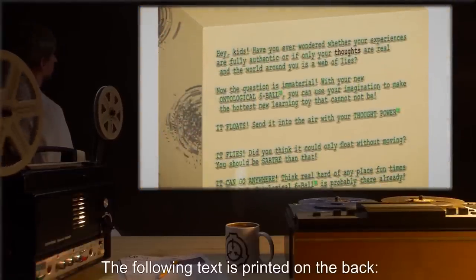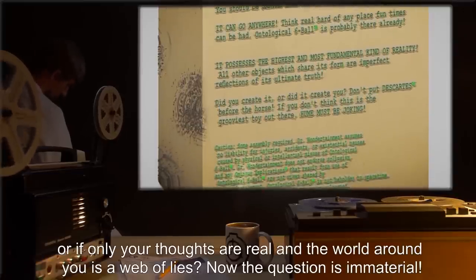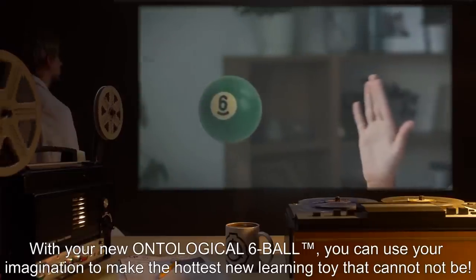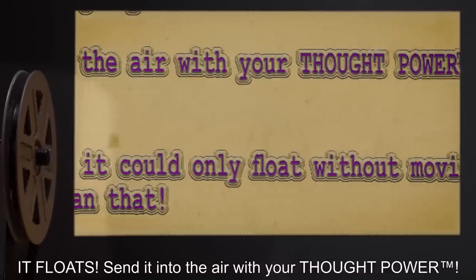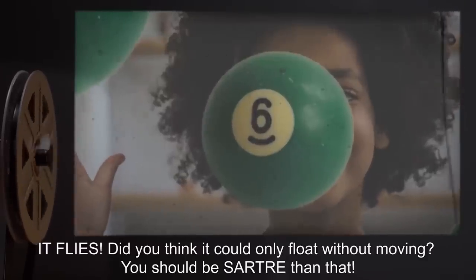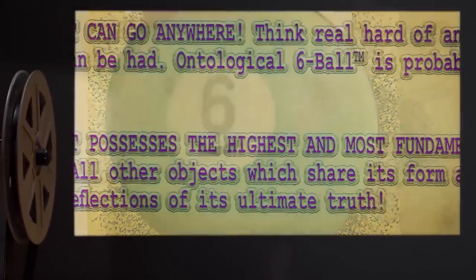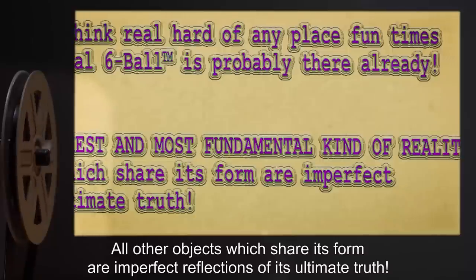The following text is printed on the back: 'Hey kids! Have you ever wondered whether your experiences are fully authentic, or if only your thoughts are real and the world around you is a web of lies? Now the question is immaterial! With your new Ontological Six Ball™, you can use your imagination to make the hottest new learning toy that cannot not be. It floats! Send it into the air with your thought power™. It flies! Did you think it could only float without moving? You should be smarter than that. It can go anywhere. Think real hard of any place — fun times can be had. Ontological Six Ball™ is probably there already. It possesses the highest and most fundamental kind of reality.'